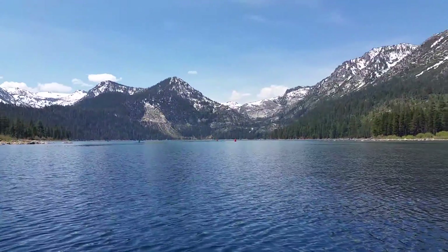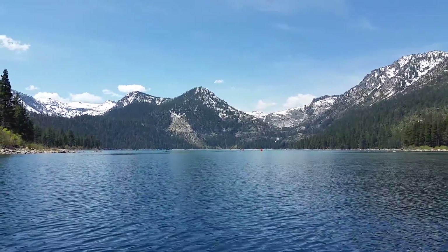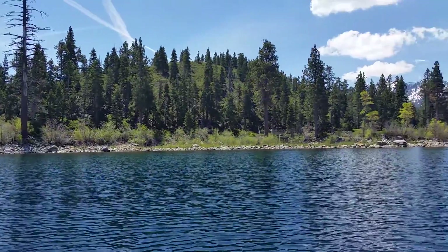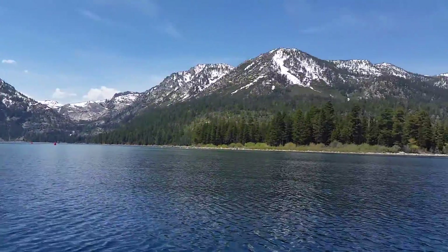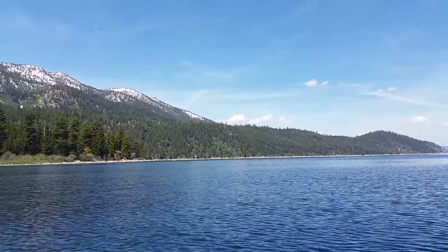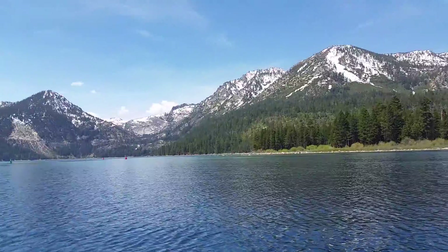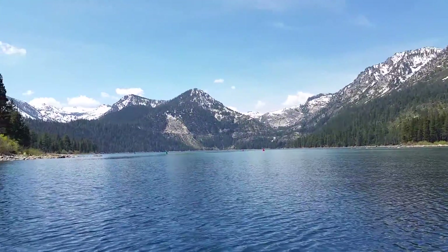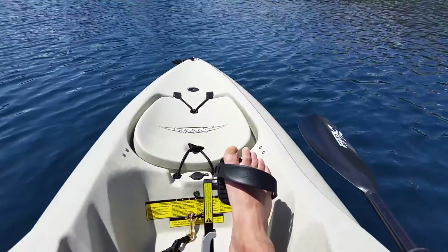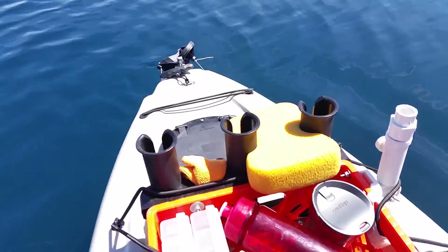So I sold out. I put my Bass Pro Shops boat on Craigslist and it sold in 24 hours. I called Adventure Sports Kayak City in Sacramento — that's where I bought my Pescador Pro 100 — and I returned it. And I bought, that's right, a 2016 Hobie Outback.